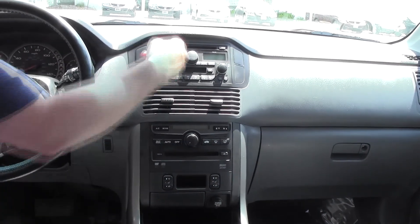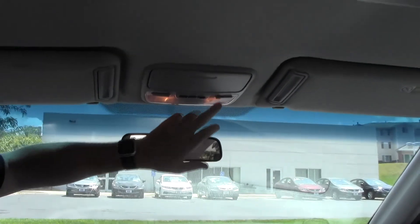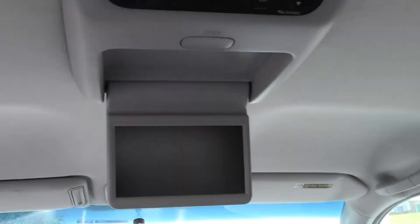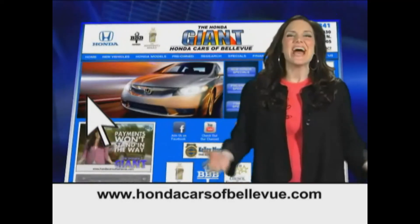There's a DVD player, heating and air conditioning controls for both front and back, a six-disc CD changer, and cassette player. You also have a day-night mirror, map lights, HomeLink system, sunglass holder, and a DVD screen.